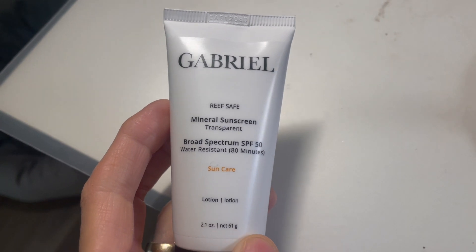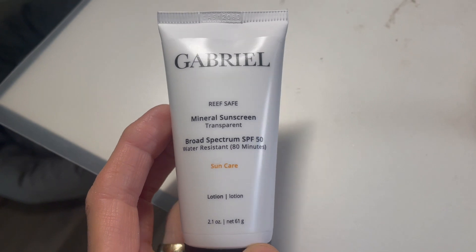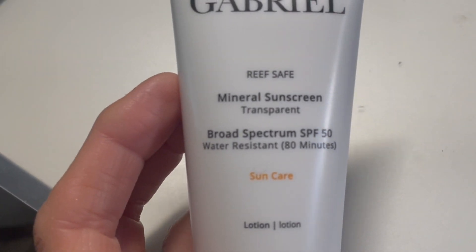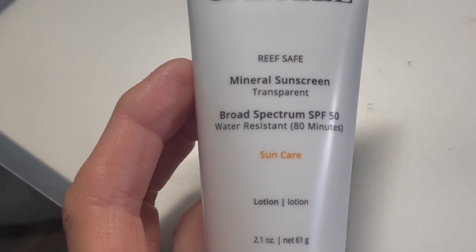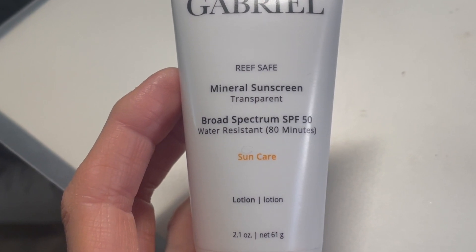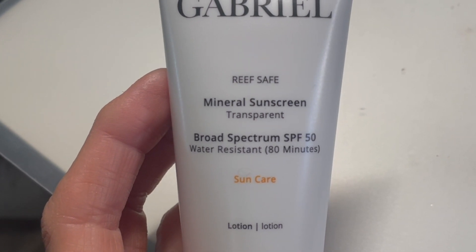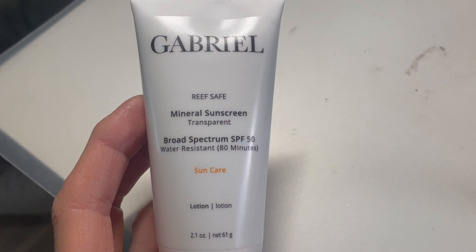Next, this product was also sent to me from a company called Gabriel Cosmetics for my review. I've gotten other skincare from this company and have really enjoyed it. I am addicted to this sunscreen — it is a mineral-based sunscreen for face and body, but I only use it on my face. It has an SPF of 50, is water resistant up to 80 minutes, reef safe, and the formula includes a UVA/UVB reflector: zinc oxide.